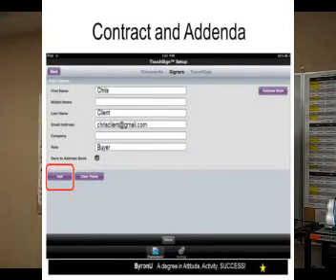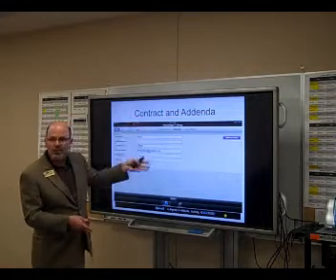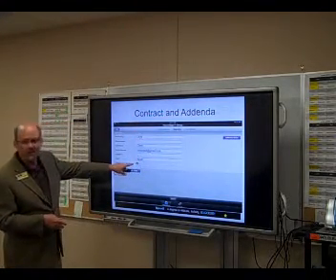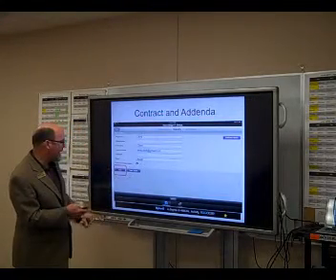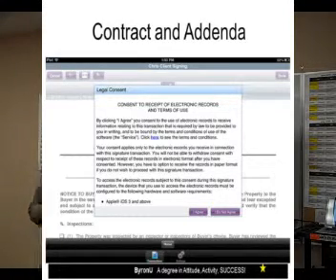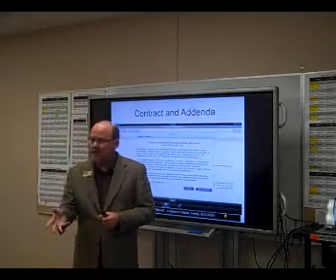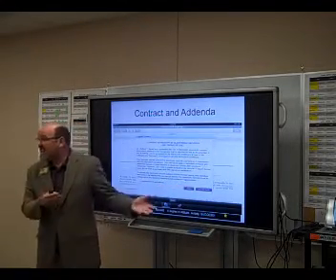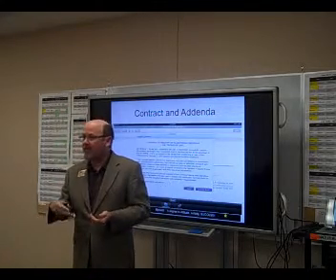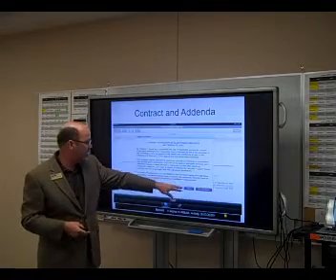I hit 'touch sign' and choose which document I want signed by the buyer — I can choose any in my transaction. I fill in the buyer's information, and if I have it in my address book because I've preloaded it, it will auto-populate. I check the box that says 'add to address book' in case we need other documents signed later. Then comes the electronic agreement — our signature is valid according to the Electronic Uniform Transaction Act because we say it is, whether we stamp, sign with a finger, or a stylus.